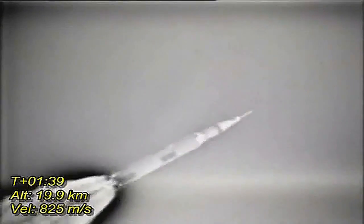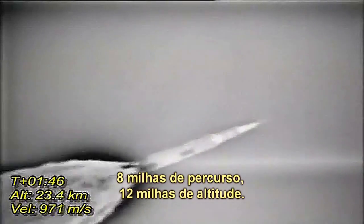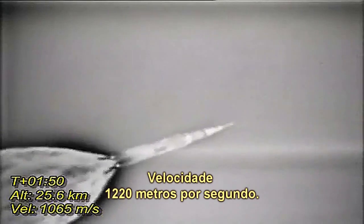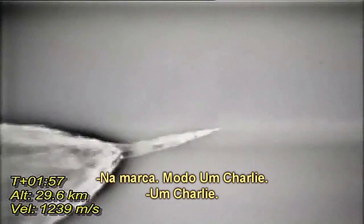Yeah, everything looks good here. We're at 1,350 in the start model. 8 miles downrange, 12 miles high. Velocity, 4,000 feet per second. Standby for mode 1 Charlie. Mark, mode 1 Charlie.